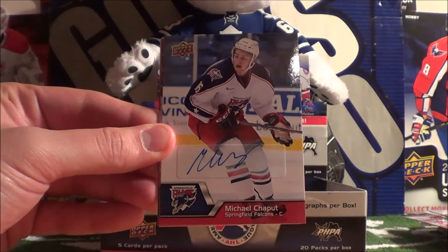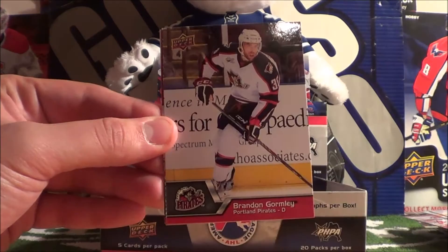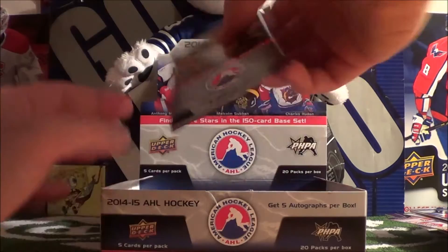Sven Barchi. Michael Chaput - I don't recognize this player, but this is his autograph there, very nice. Brandon Gormley, Troy Groznik, and TJ Ginnon.